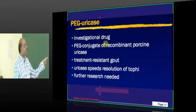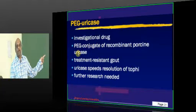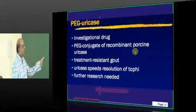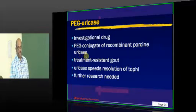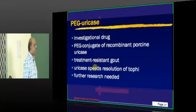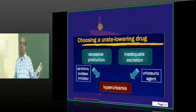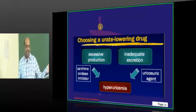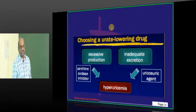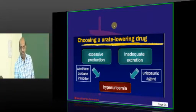Pegloticase is an investigational drug which is a pegylated polyethylene glycol conjugate of recombinant porcine uricase. For treatment-resistant gout, we basically use pegloticase. With a garden variety of drugs available, as a clinician you need an algorithm for how and when to give each drug.